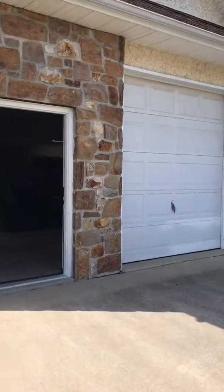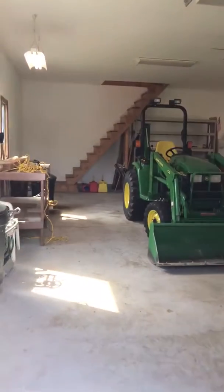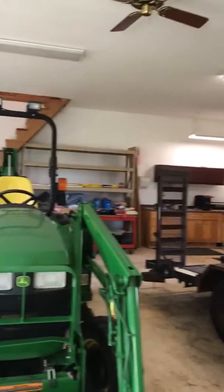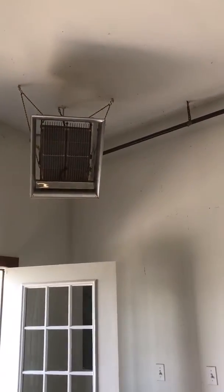It could fit at least another four cars in here. It's got finished drywall, two large bay doors, nice windows, nice lighting. It's got a board bench, stairs up to the second floor, and a gas heater.